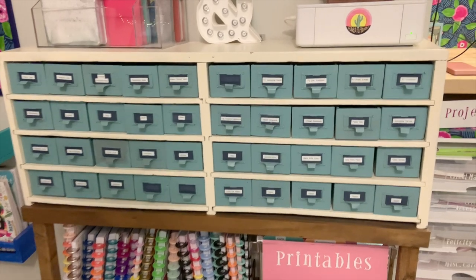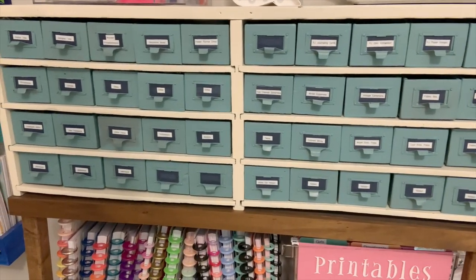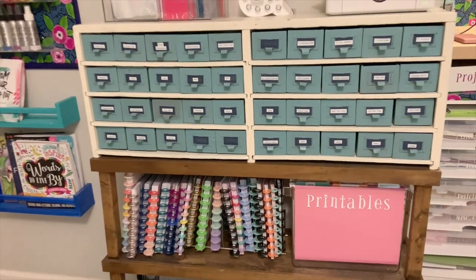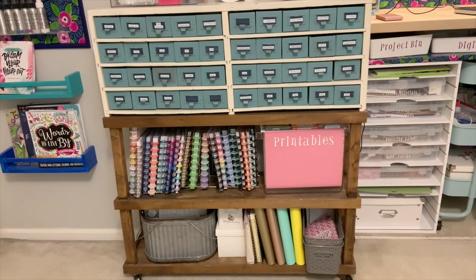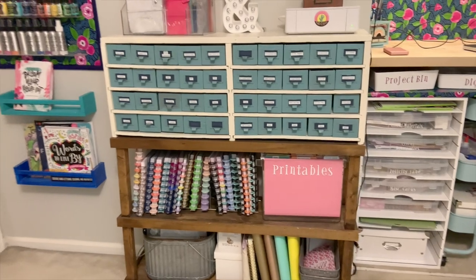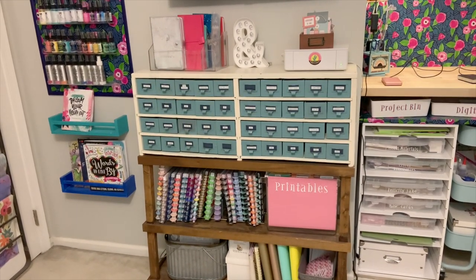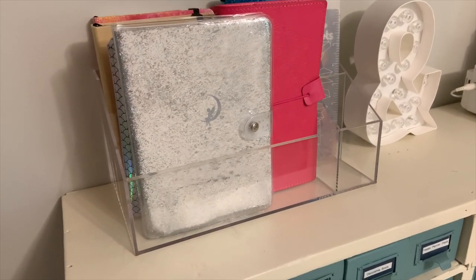The piece I bought was actually just this top piece — it came painted already and I added the labels. Then my husband built this bottom piece for it to sit on because I knew I wanted it up off the ground and needed it nice and slim. That bottom piece holds my planners and things.